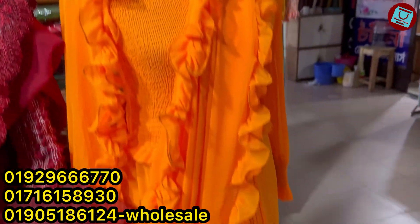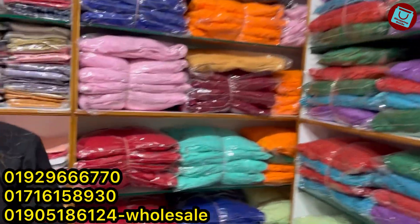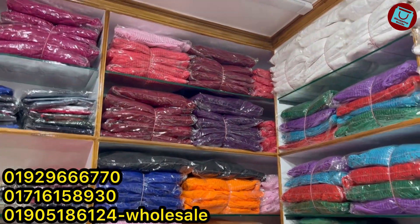There is a color that has 20 colors. And here is a white color, red color, paste, maroon, golden, blue, beguni — all colors.